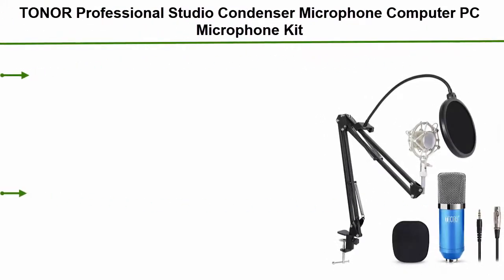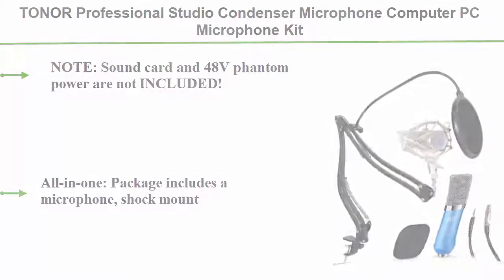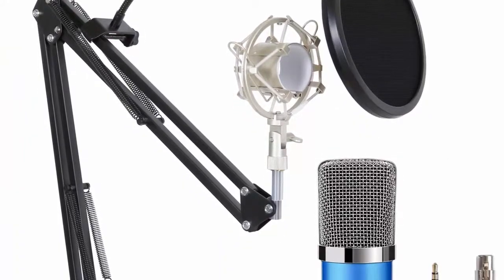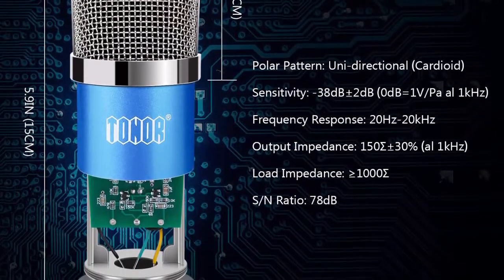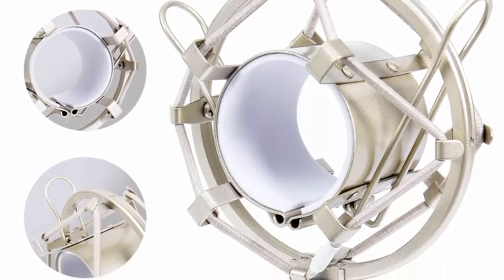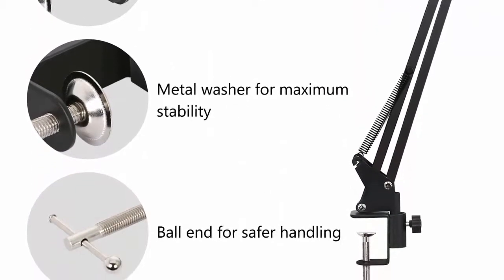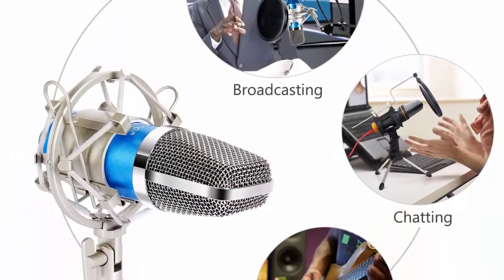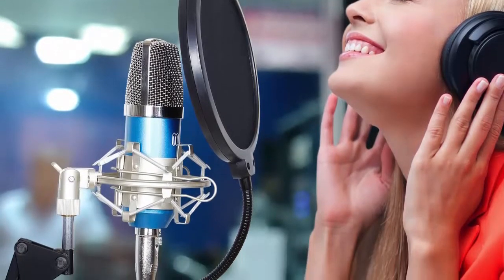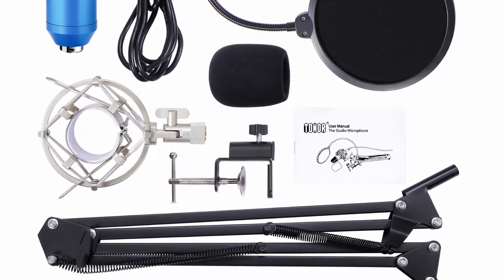Number 1: the Toner professional studio condenser microphone kit, with 3.5mm XLR cable, pop filter, scissor arm stand, and shock mount — for professional studio recording, podcasting, and broadcasting. Note: a 48V phantom power source is required and not included; it cannot be used with mobile phones or tablets. The all-in-one package includes a shock mount, scissor arm, table clamp, pop filter, windscreen, XLR cable, and manual, with a 12-month warranty and 30-day return policy.